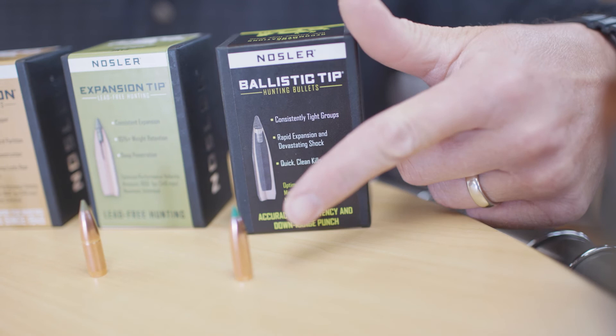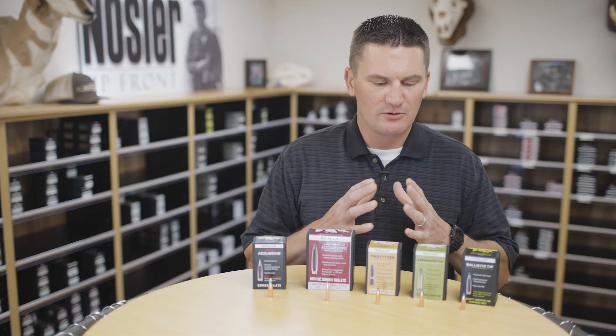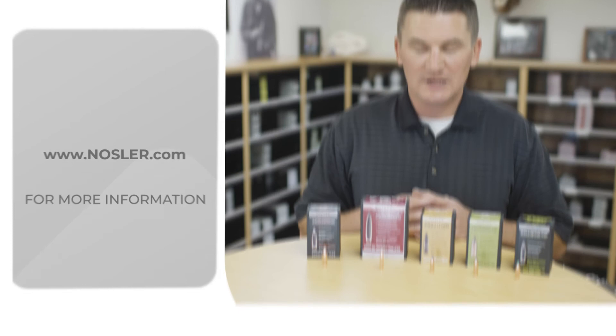Last, we've got our Ballistic Tip bullet. This bullet is primarily designed for medium, thinner-skinned game. The advantage of this bullet is it's going to expand rapidly on impact, so you're going to get a nice wide wound channel and really create a lot of trauma to anchor that game really quickly. All of our bullets are very accurate, but the Ballistic Tip often comes in as the most accurate of them all.